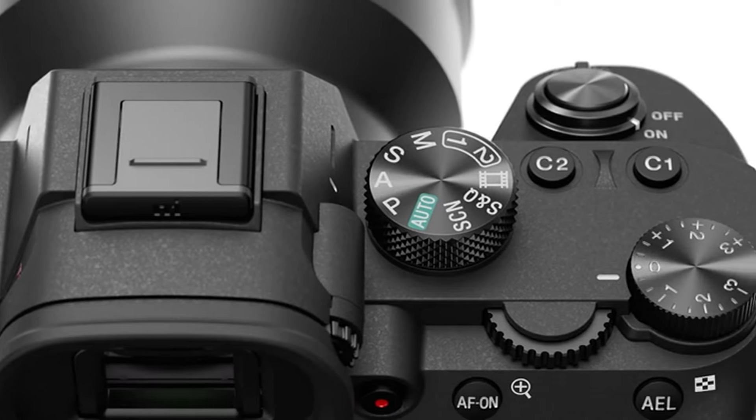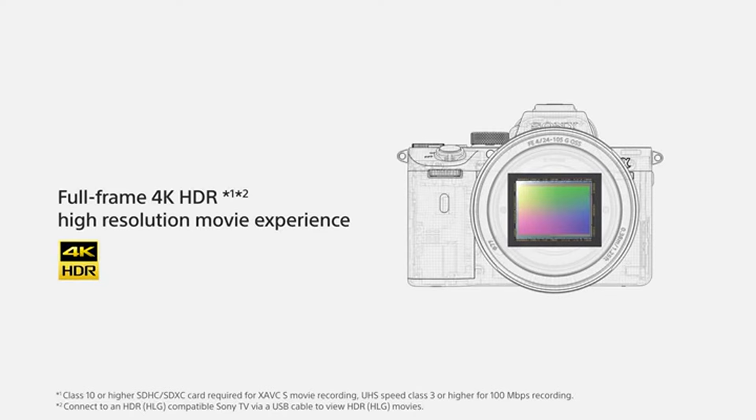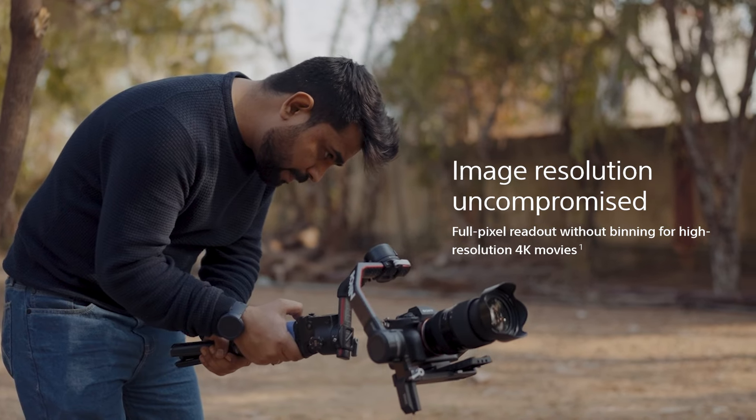If we compare the M3, it was launched in 2018 in the Indian market, available from 2019. The M3 has limited video features — 4K at 30 frames in 8-bit, and Full HD at 120 frames in 8-bit.